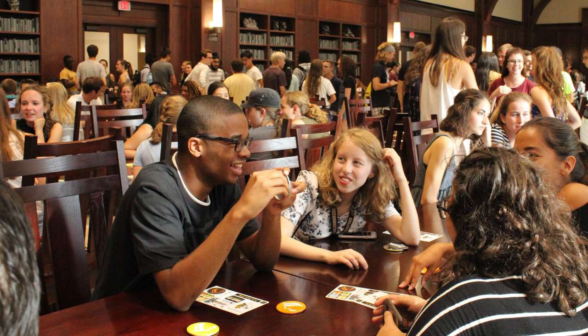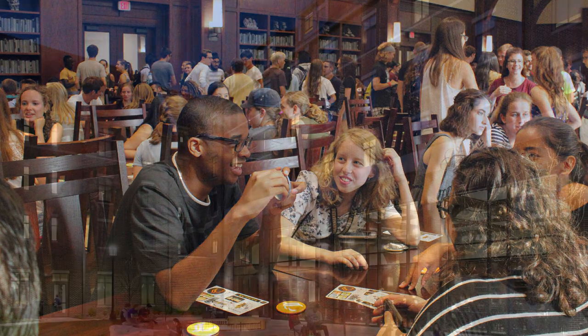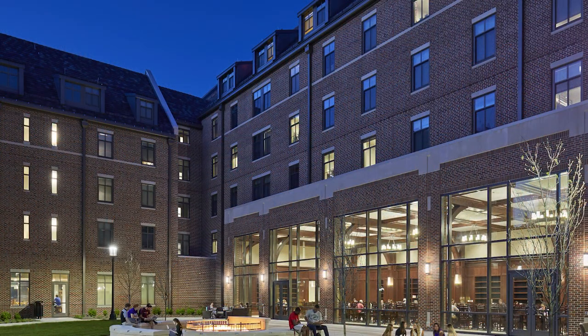There's plenty more to see in the Honors College and Residences, so feel free to stop on by. Thank you.